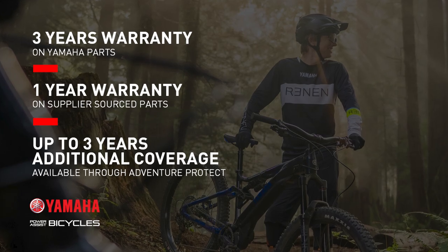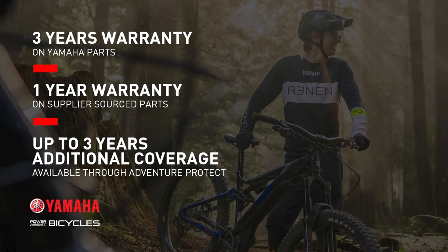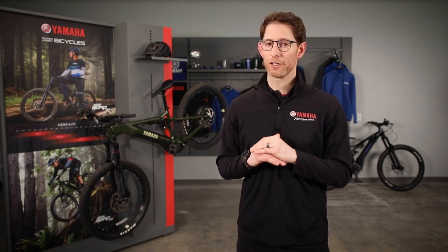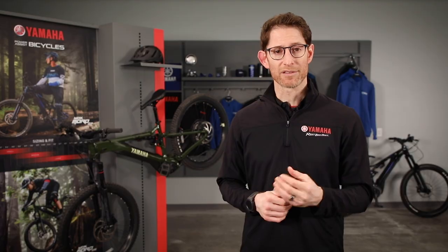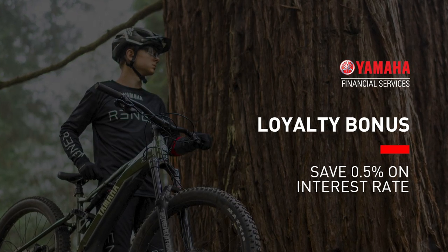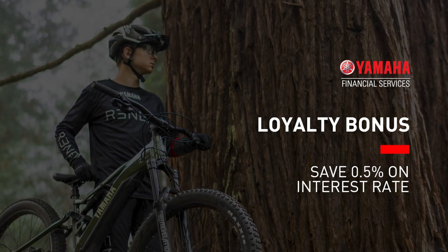Both the Moro 7 and Moro 5 receive three years of warranty on the Yamaha parts and one year on the supplier-sourced items. And of course, Yamaha Financial Services is ready and able to provide financing on all Yamaha e-bikes pending approved credit. Yamaha Financial Services will also offer a loyalty bonus — current Yamaha customers just need to show proof of any existing Yamaha that they own and they'll receive a reduction of 0.5% on the posted interest rate for their new bike.